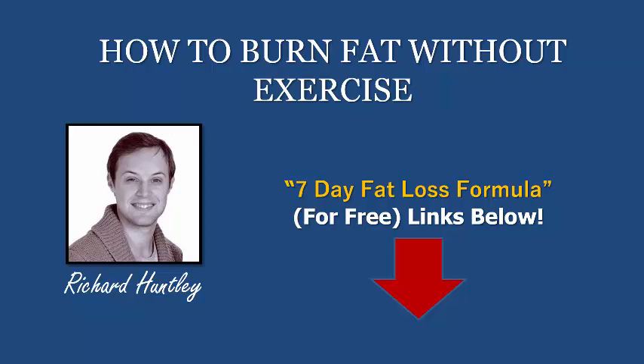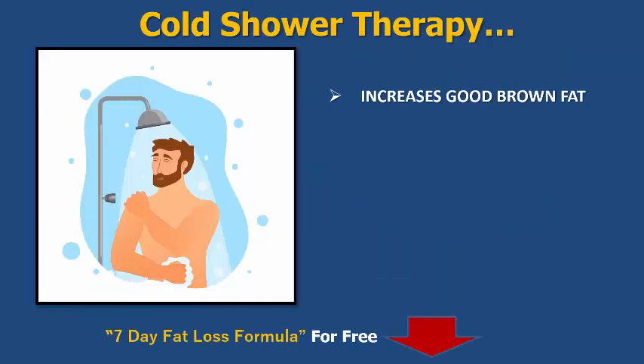Just before we get started, if you want to grab my seven-day fat loss formula plan, it's sort of like a kickstarter plan to kickstart you into getting some results, getting your body a lot fitter and burning fat this very week. Let's get started then.